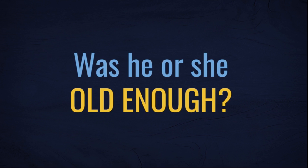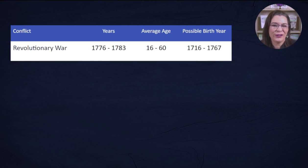How will you find all the discoveries waiting for you to explore them? First, consider whether your ancestors were old enough to serve. When you do not know if your ancestor served in a military conflict, this chart will give you an idea of the typical age for those who served.